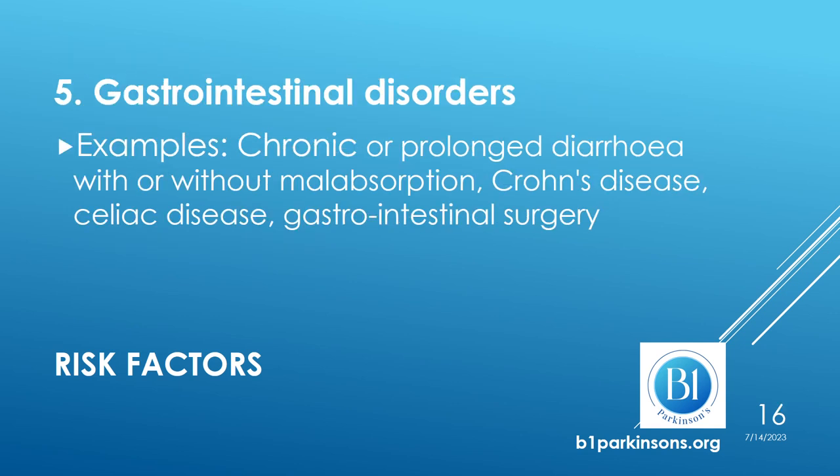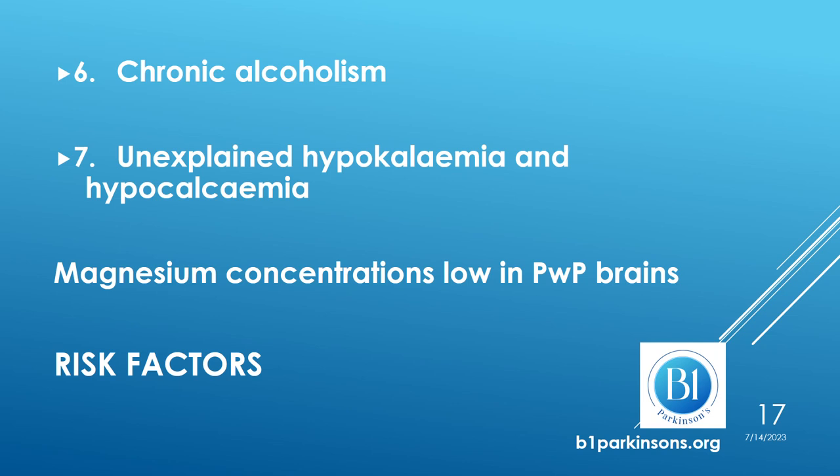A fifth risk factor is gastrointestinal disorders, such as chronic or prolonged diarrhea with or without malabsorption, Crohn's disease, celiac disease, and gastrointestinal surgery. Chronic alcoholism is also a factor which tends to lead to magnesium deficiency. In the presence of unexplained hypokalemia and hypocalcemia, a physician should be alerted to the possibility of magnesium deficiency. Finally, magnesium concentrations have been found low in the brains of people with Parkinson's in many studies.